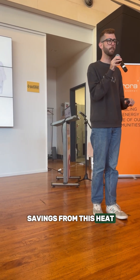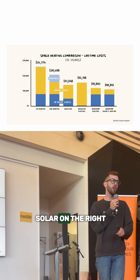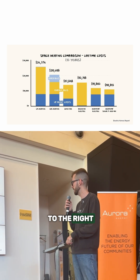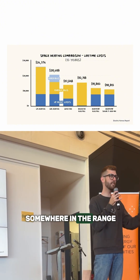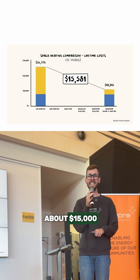We add on savings from the space heat pump as well. Again, gas on the left-hand side, all the way to solar on the right, or just off the grid on the one next to the right. And you see savings somewhere in the range for the average home over 15 years of about $15,000.